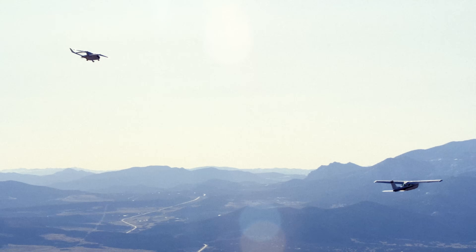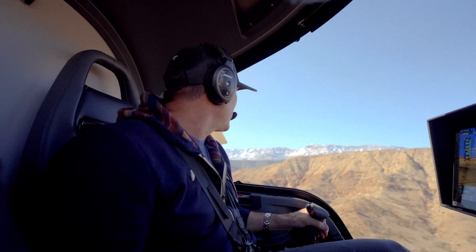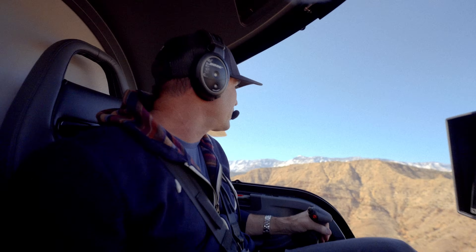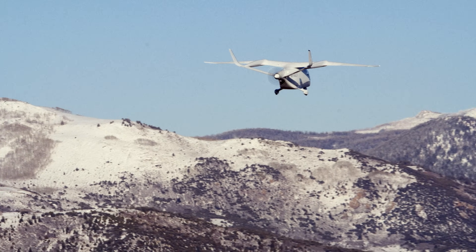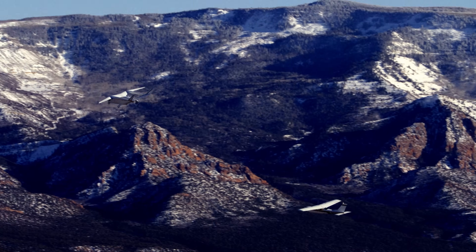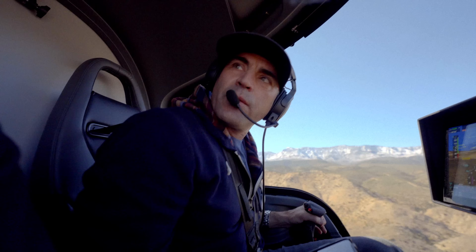That's a pretty different-looking aircraft there — what is that thing? Well, that thing would be called a Beta Technologies CX300 All-Electric Conventional Takeoff and Landing Aircraft. That's electric? All-electric aircraft. No kidding. Do you care if we come in and take a look and fly with you for a minute? Yeah, cleared to rejoin right wing — I've got your visual.